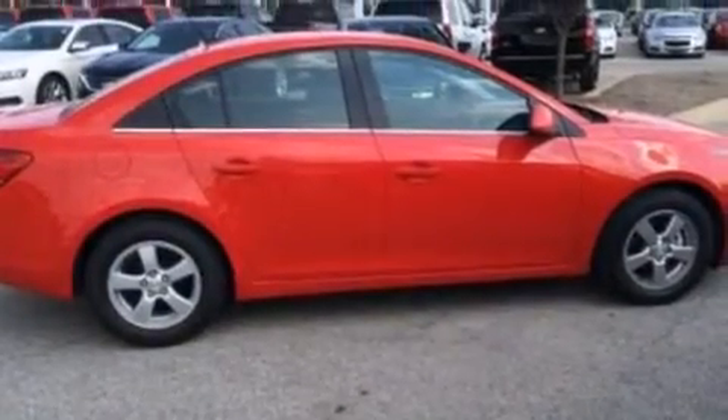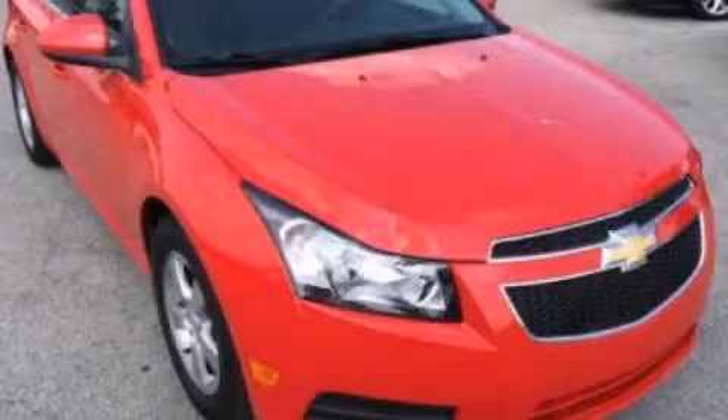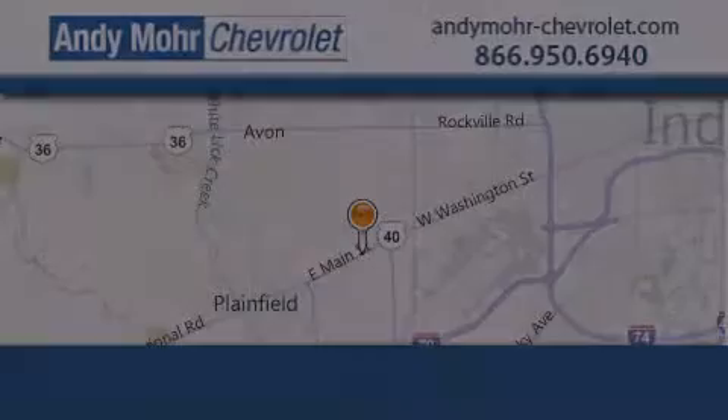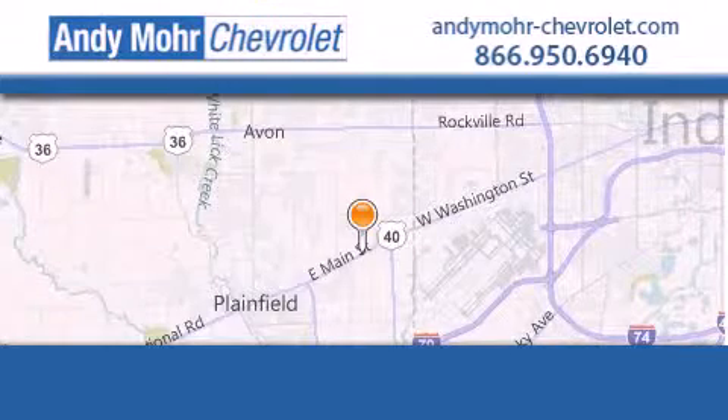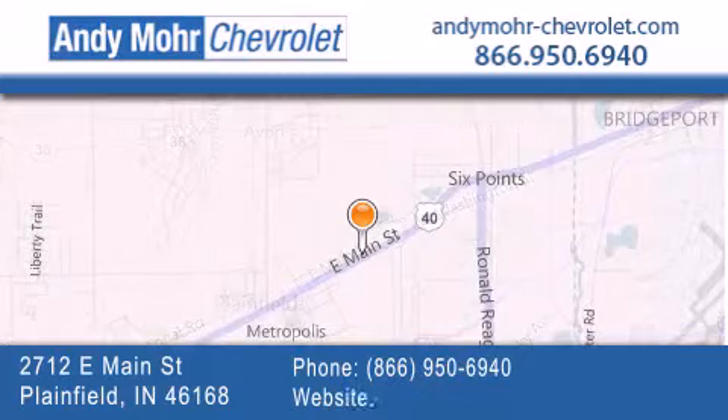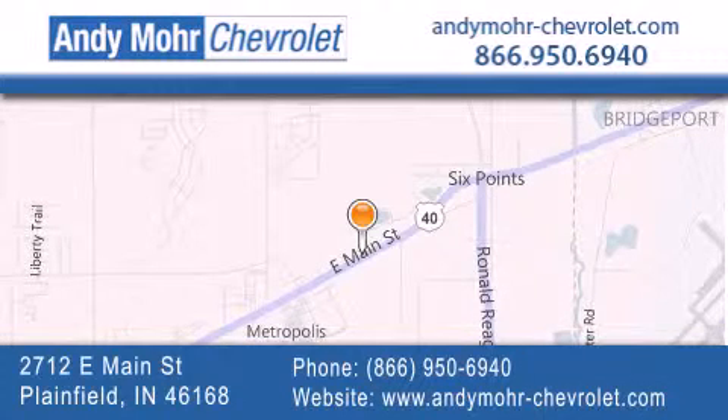We hope you found this video informative. Please contact us today. Andy Moore Chevrolet is the place to find new Chevrolet cars as well as pre-owned cars in Indianapolis. You can visit our new and pre-owned inventory online.